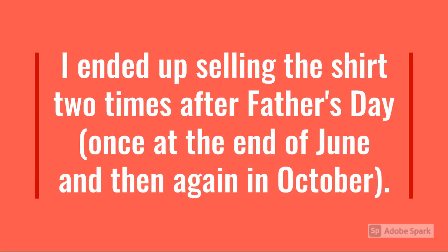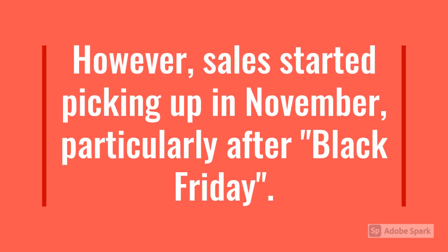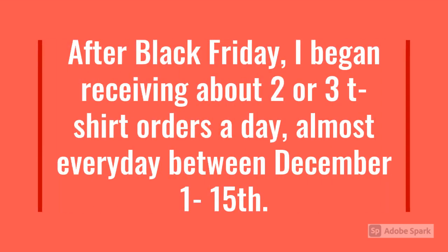I ended up selling the shirt two times after Father's Day — once at the end of June, and then again in October. However, sales started picking up in November, particularly after Black Friday. After Black Friday, I began receiving about two or three t-shirt orders a day, almost every day, between December 1st and 15th.